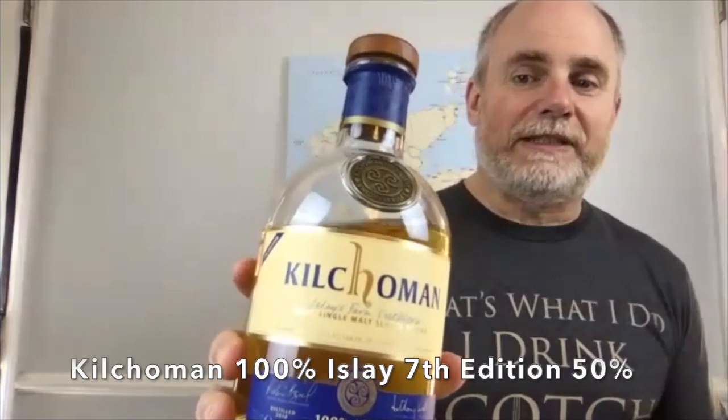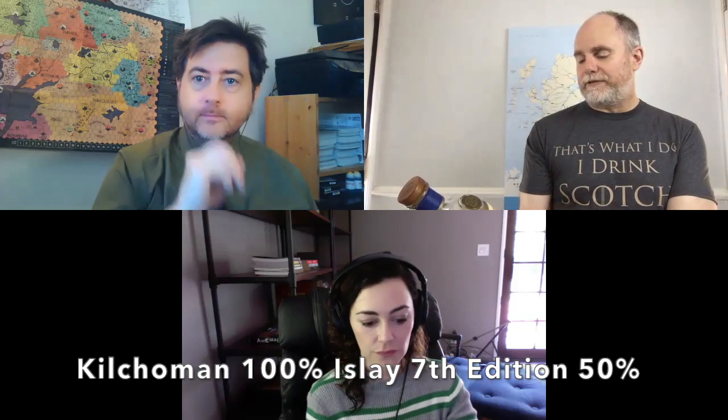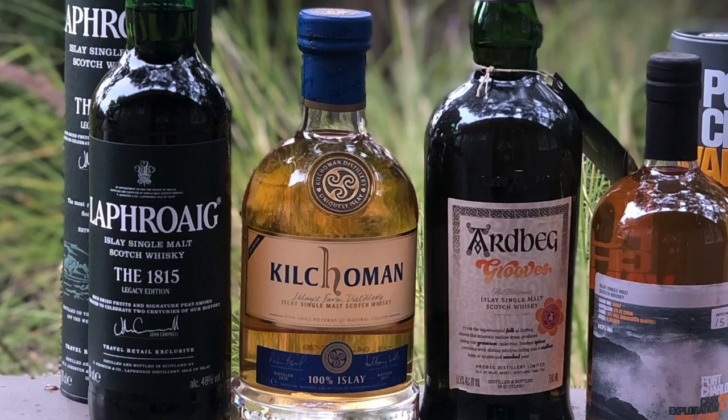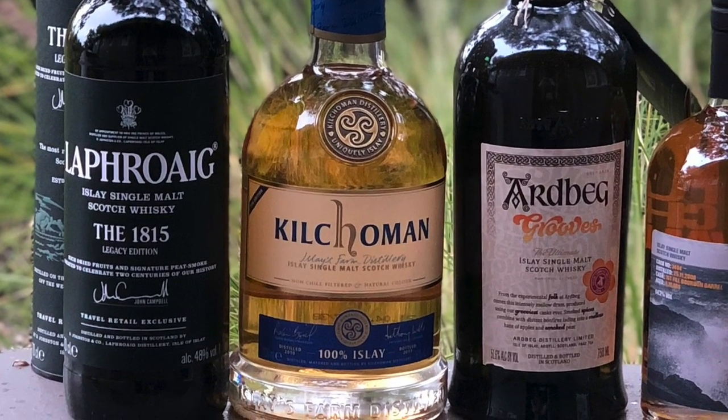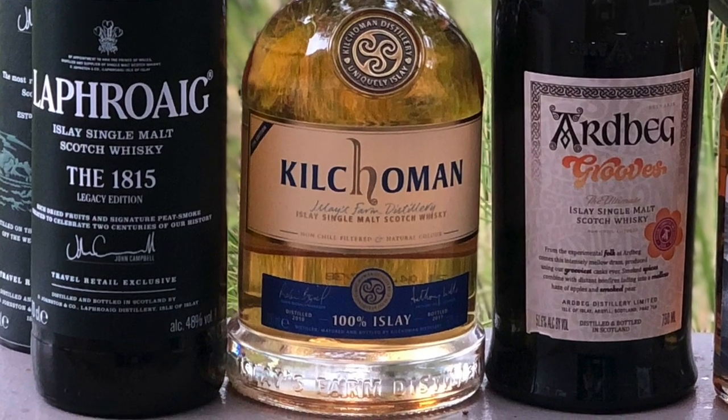It is the Kilholman. This is 100% Islay, distilled in 2010, bottled in 2017, 50% alcohol by volume. Everything that went into this is from Islay — the water, the barley, the yeast. The preserved dead bodies and the peat. Absolutely. Everything they found goes right in.